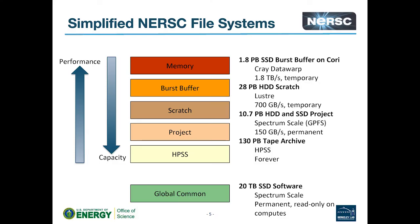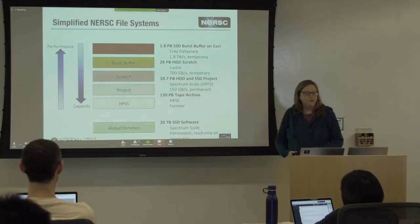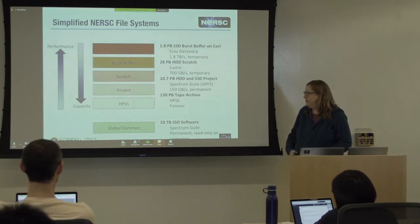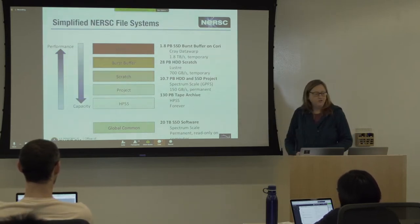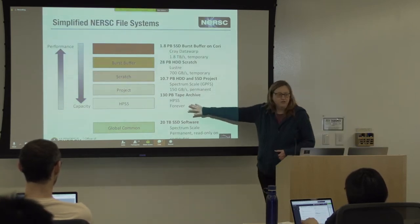After scratch, you have our shared project file system — this is GPFS, now called Spectrum Scale. It's intended for sharing and long-term storage, with a much larger capacity of data kept long-term, but it comes with slower IO. And at the highest capacity layer we have is our HPSS tape system — the tape archive — with about 130 petabytes of storage. It's not a performant file system; it's just for long-term storage.